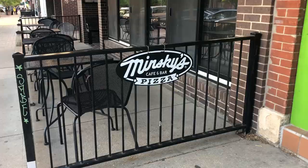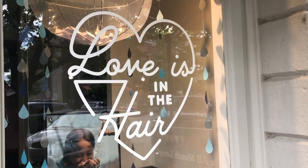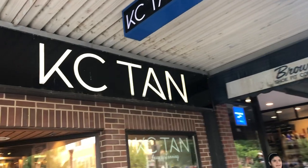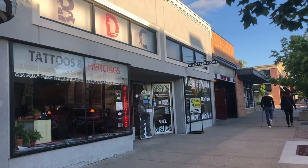There are many types of businesses — restaurants, clothing stores, and even bookstores. All these businesses are required to have a license, but some businesses require a cosmetology license. Stores like salons, barbers, and even tattoo and piercing shops require one.